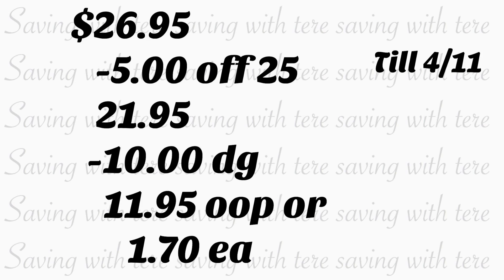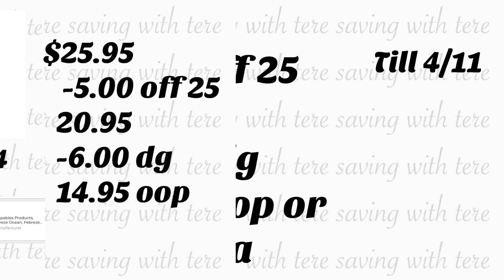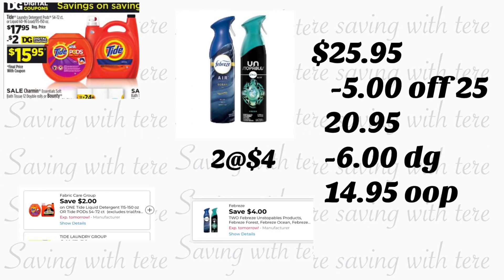The total for these products should be $26.95. When you're ready to scan all your products, go ahead and type in your number on the keypad. Your $5.25 is going to come off along with ten dollars in digital coupons. You'll be paying $11.95, or only $1.70 for each product.